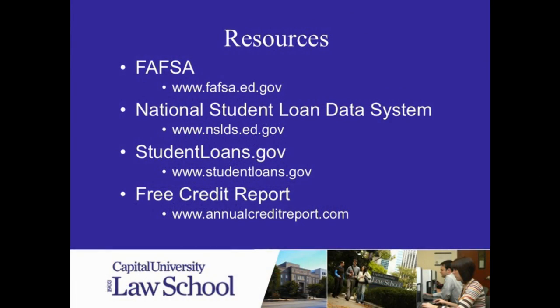These websites are available on our website, but these are some really valuable resources that I thought I would share with you this evening. FAFSA is the government's website that allows you to calculate your eligibility for need-based aid, and that's sort of the starting place for the financial aid process. You can file this after January 1 once you have your federal income tax return completed for 2013.